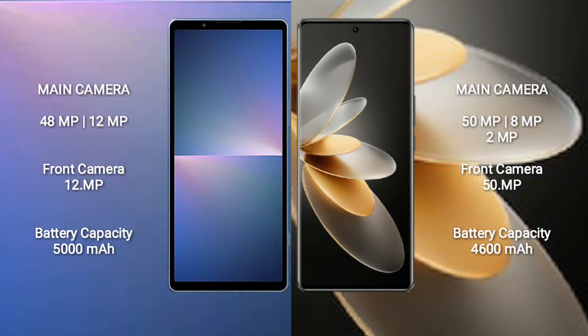For cameras, the Sony Xperia 5 Mark 5 features a rear dual camera setup with 48MP plus 12MP sensors and a 12MP front camera. The Vivo V27 Pro features a rear triple camera setup with 50MP plus 8MP plus 2MP sensors and a 50MP front camera.